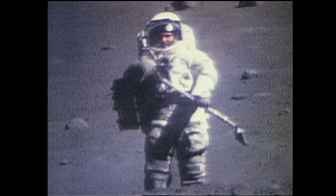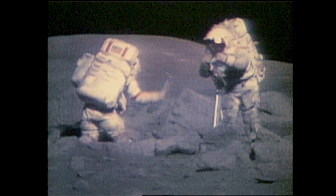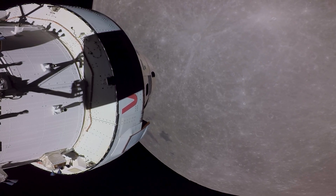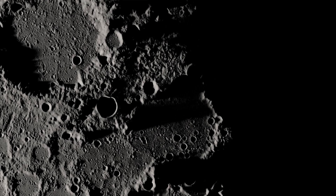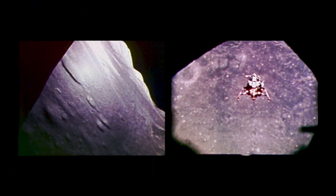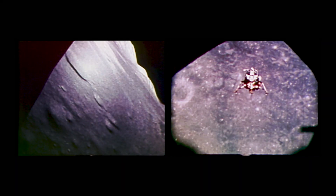During Apollo, we sent six missions, twelve astronauts to the near side of the moon — really a very small part of the moon. So we know that we haven't sampled the whole moon, and we know that other parts are going to look different and have different rock types. I'm a geologist. We went to a pretty geographically and geologically constrained part of the moon with the Apollo missions.